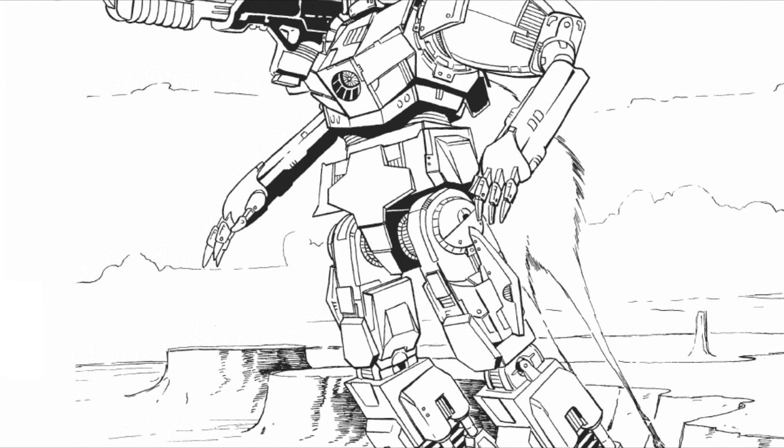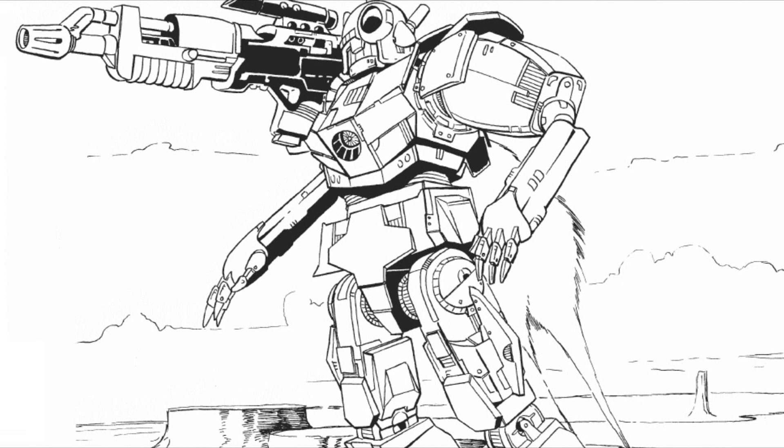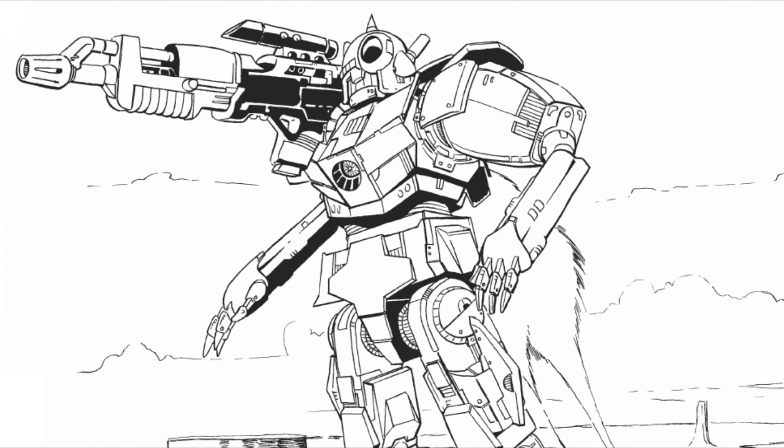I am your host, the Grimdark Narrator, and without further ado, let us proceed. A few stats on this thing include: it is a light design at 30 tons, a top speed of 119 kph, and a rounded cost of 3.2 million C-bills.